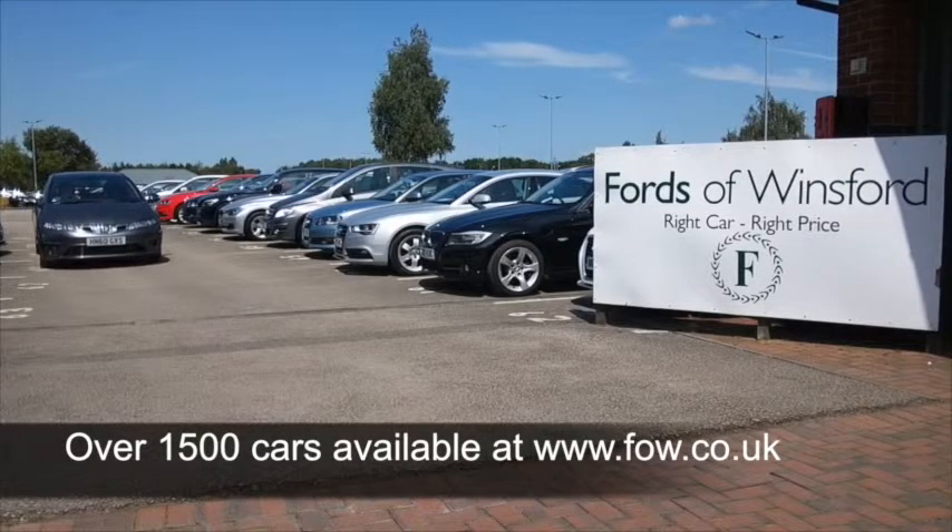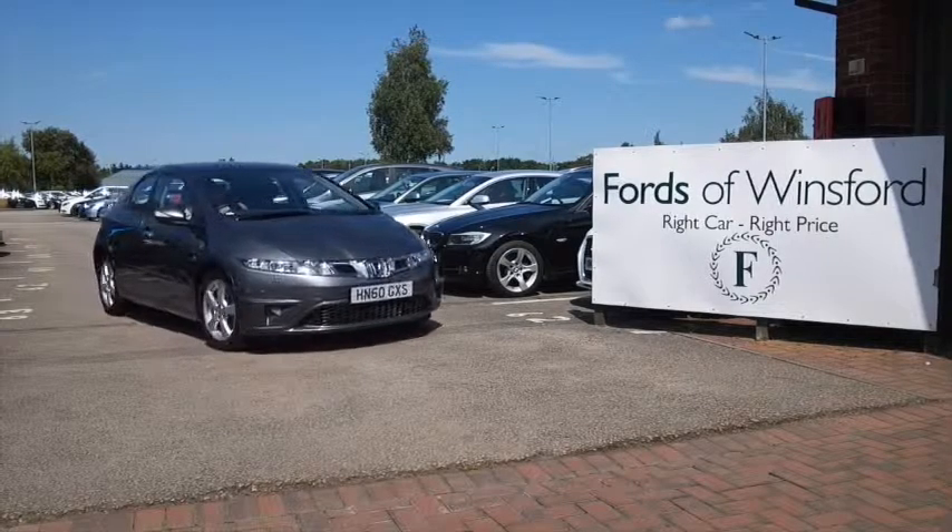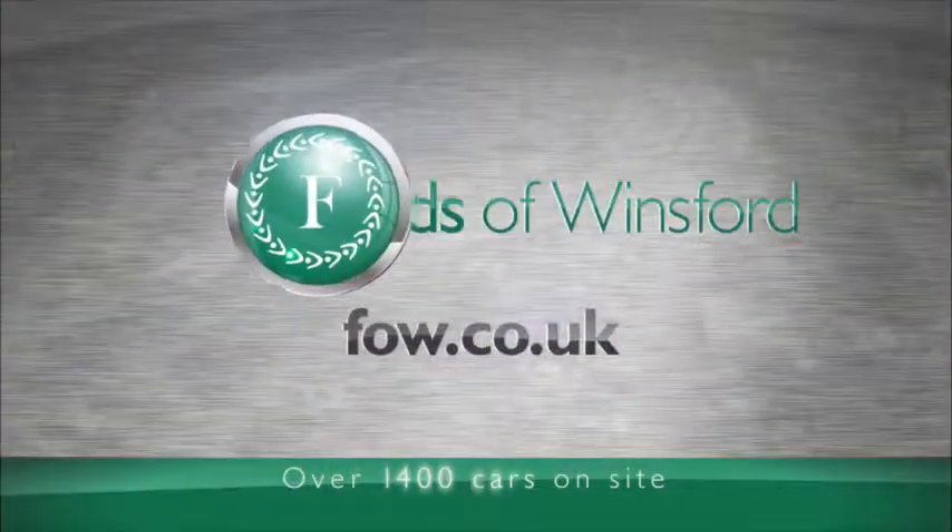Why not ring and reserve? Give Jackie and her team a call in our call centre and we can hold it for you for up to 48 hours until you can get here — there's no deposit, no obligation.